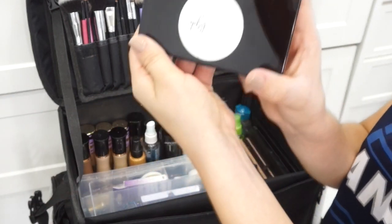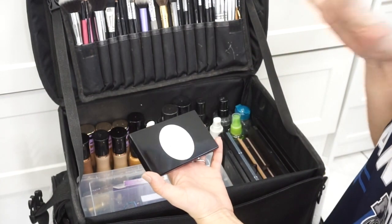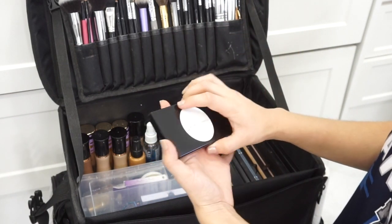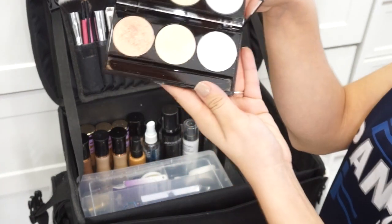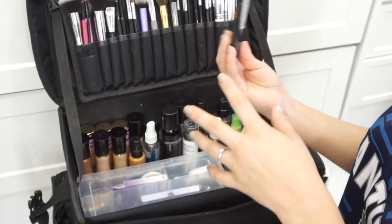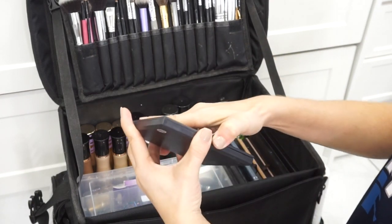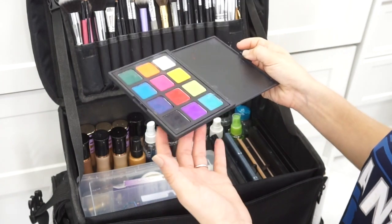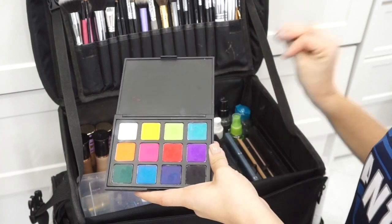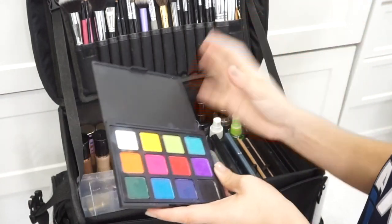Moving on, I have this highlight palette from Sophie Cosmetics — I used to have my own cosmetics line, which is currently on a temporary hold, but I really want to start it up again. I actually made these highlighters myself; they are cruelty-free, vegan, and handmade. Gotta rep myself! The first palette I want to talk about next is the Morphe 12P — it's a colorful palette. You always want to have a nice colorful palette in your kit because you never know what your client wants. My other palettes are more basic eyeshadow colors, so it's always good to have one with bright colors.